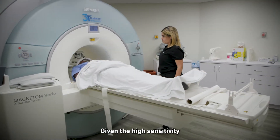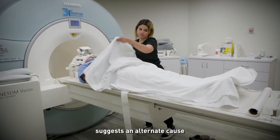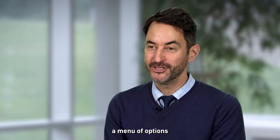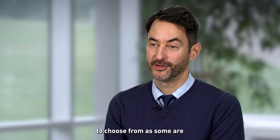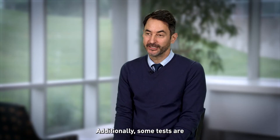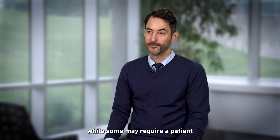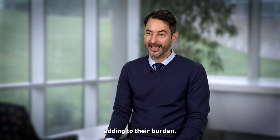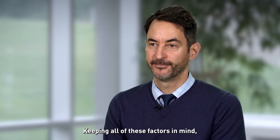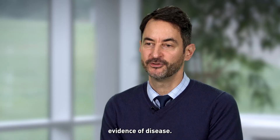Given the high sensitivity of these tests, a negative scan typically suggests an alternate cause for the cognitive decline. In my practice, I give patients a menu of options to choose from, as some are needle phobic or have had issues with lumbar punctures in the past. Additionally, some tests are very driven by cost, while some may require a patient to drive a long distance, adding to their burden. Keeping all of these factors in mind, we make an informed joint decision on how best to obtain evidence of disease.